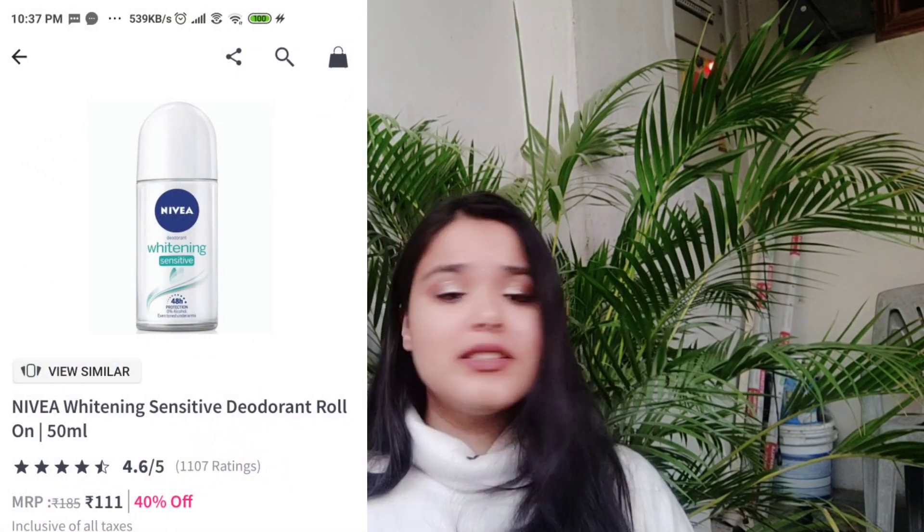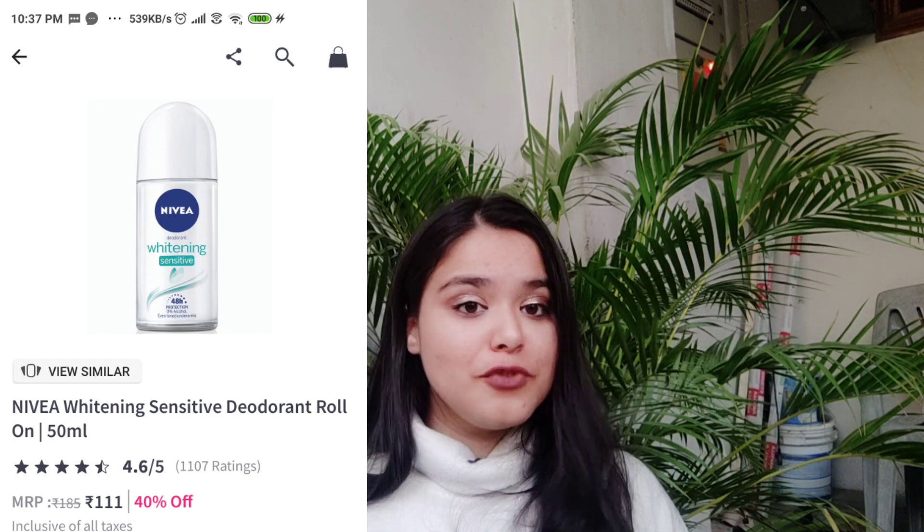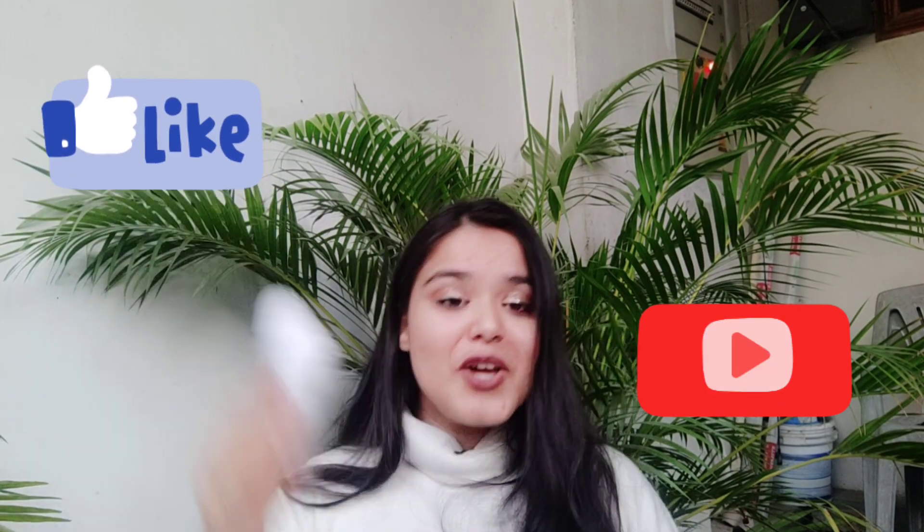The last product is this Nivea roll-on for your underarms. This is a very nice product — if you are planning to buy a roll-on for underarms, give it a try. And it's on discount too, so what else do you need? That's all for this video. We will see more topics in the next video. Bye-bye.